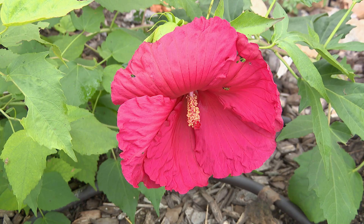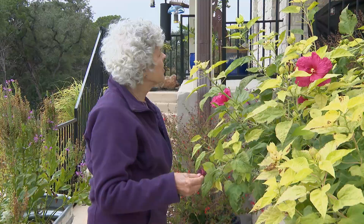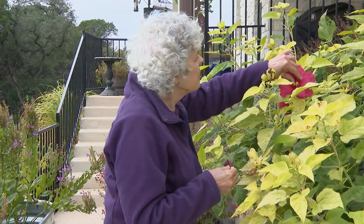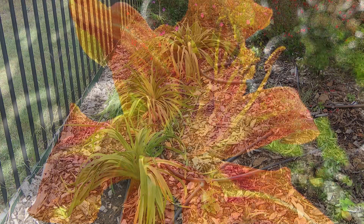I have a few non-native plants because they mean something to me. I have some hardy hibiscus — I spent two decades in Florida where we had tropical hibiscus, and I loved them. The hardy hibiscus come back every year. And then I have my grandmother's daylilies, direct descendants from her daylilies from San Marcos, which purists call ditch lilies.